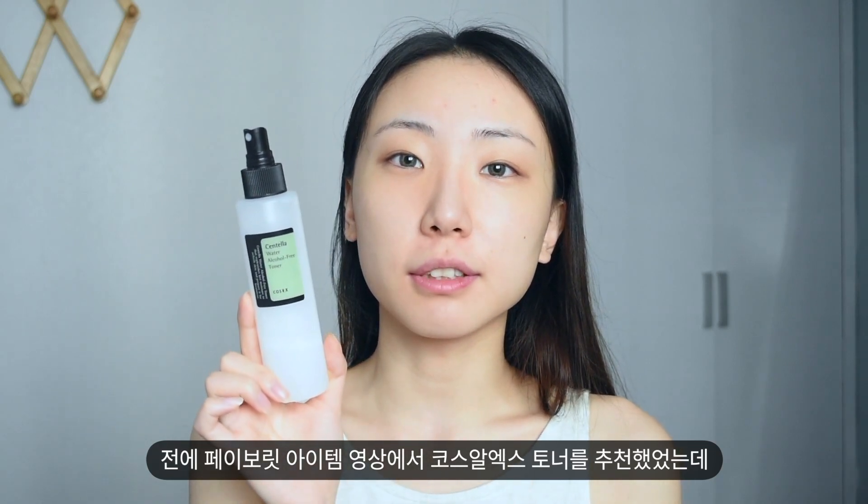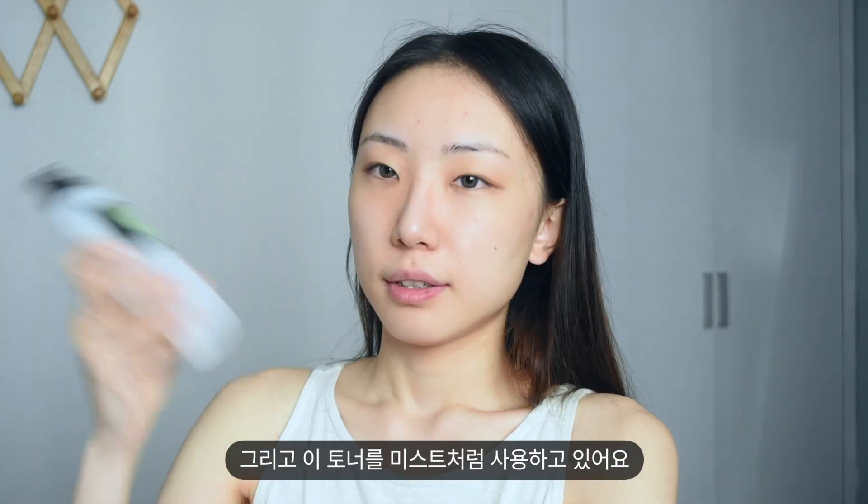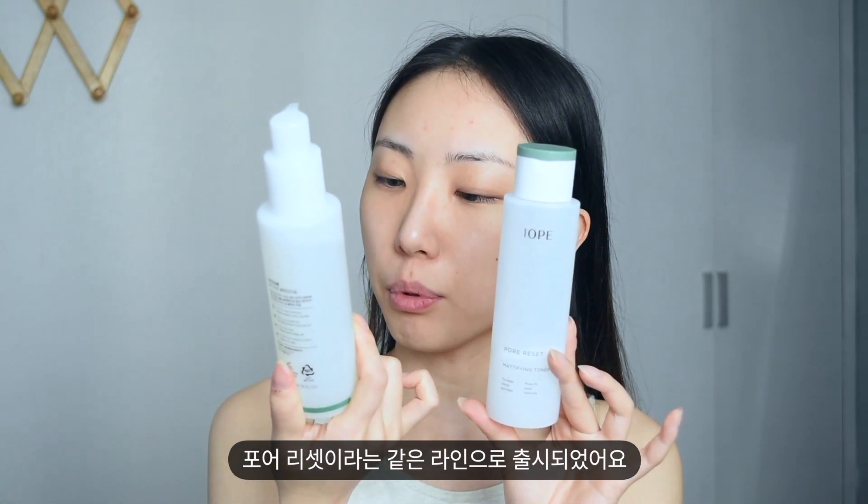I recommended this COSRX toner in a favorites video and after I used it up, I pour this IOPE toner in it and use this toner with a spray. They release this toner with this cleansing oil — they are in the same line, the Pore line.